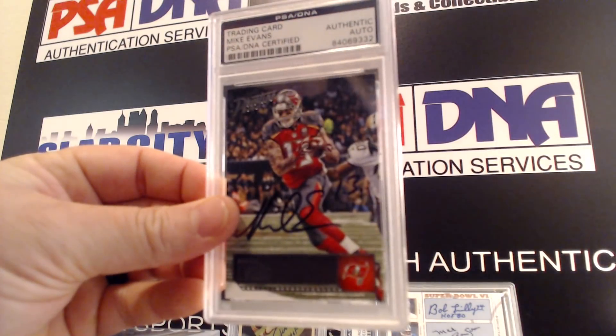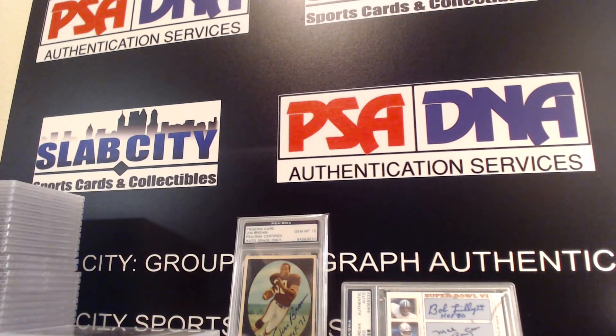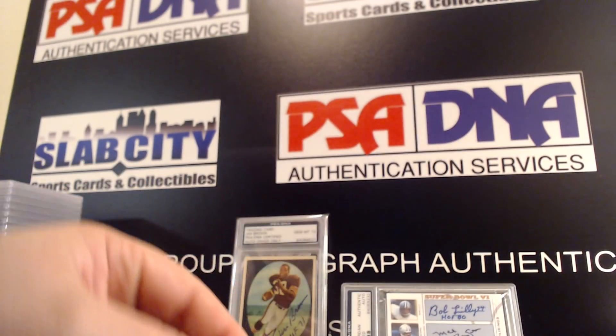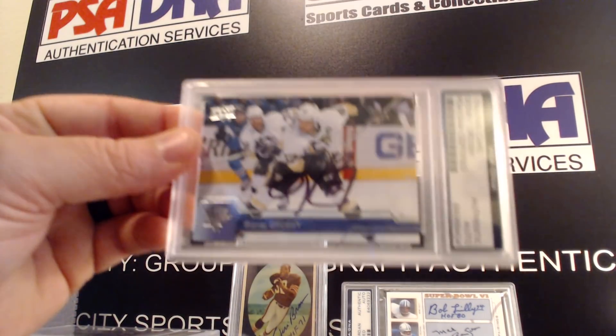Mike Evans, Matt Carpenter. Here's another Sid the Kid Crosby.